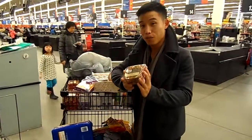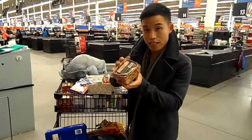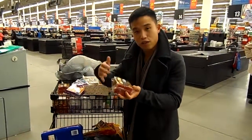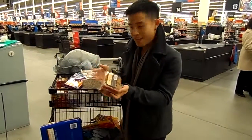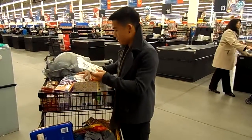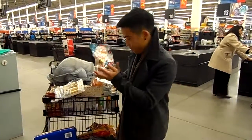No Christmas will be complete without Christmas cakes, so we bought a number of these. We're going to separate them into four pieces and distribute them evenly among our bags. And aside from these, we also have some other chocolate items.